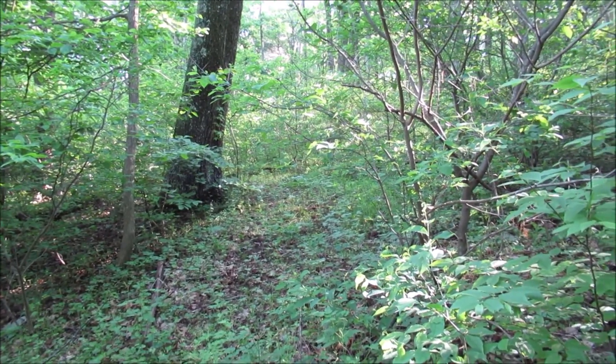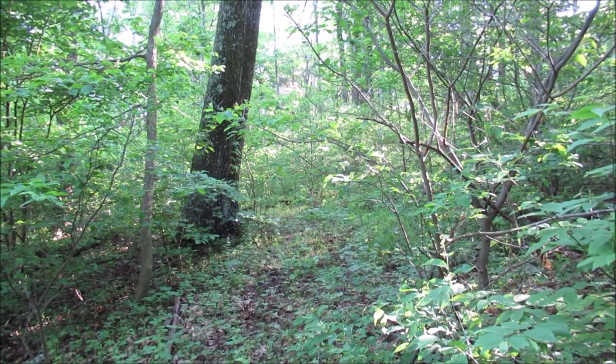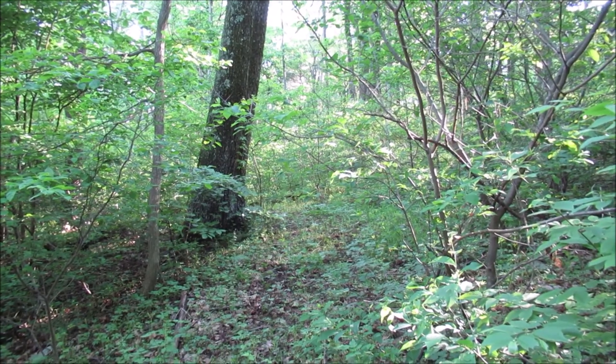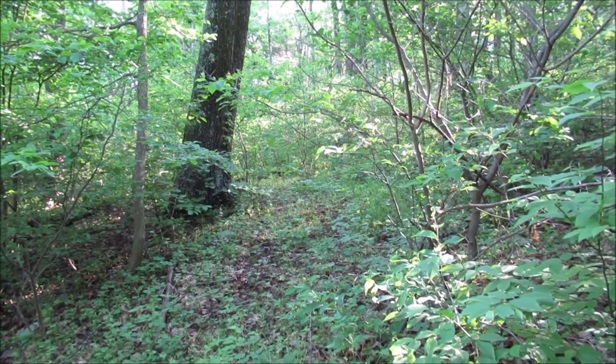And the Elk Wallow shelter was just right over there. I don't think there's anything left of it. I'll go up there and see if there's any remnants — I don't think there is though. It's been gone since maybe the 1960s. But anyway, that's where it used to be.